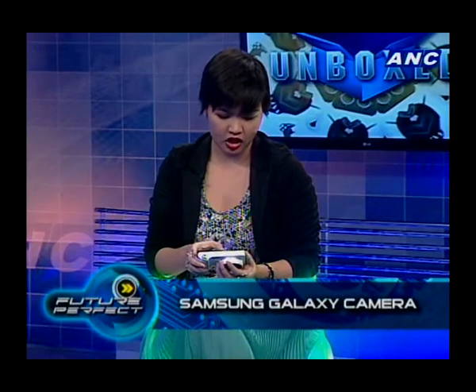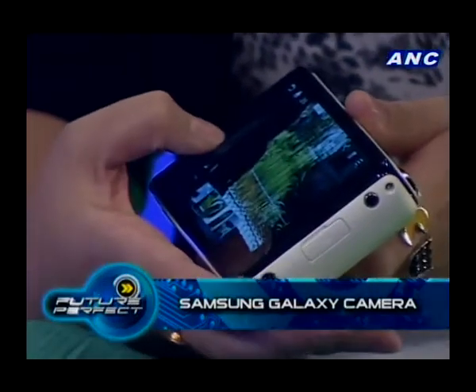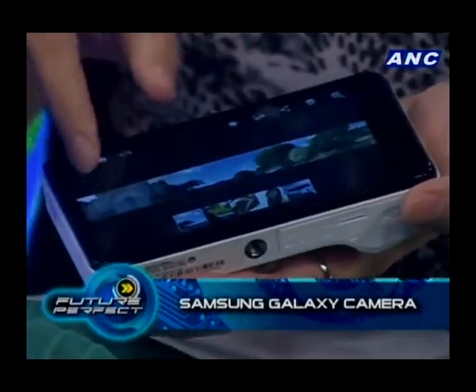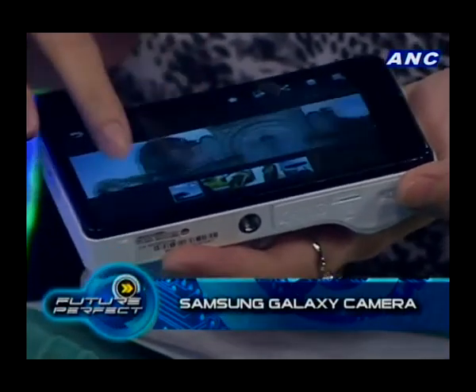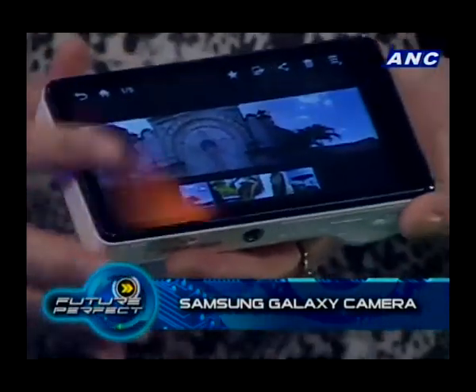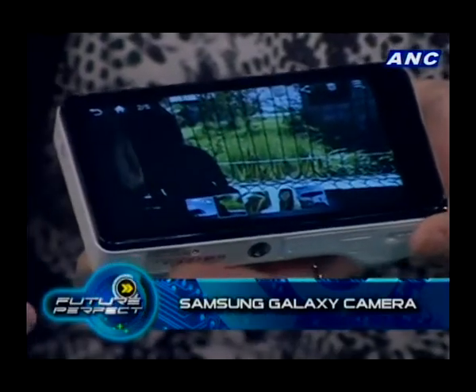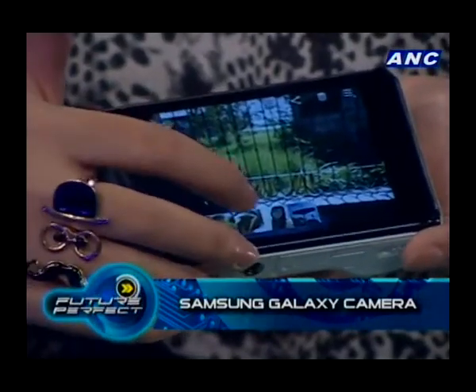We tested this in Pampanga when Samsung organized a tour for it. There are three smart modes for the camera, geared towards amateur photographers who want to work with preset modes. It can take panorama shots and has 15 pre-selected modes. It also has silhouette shots and takes really good macro shots.